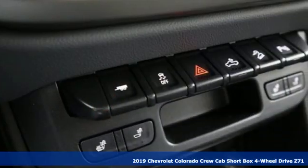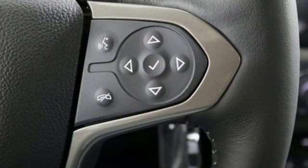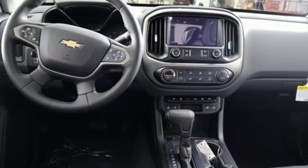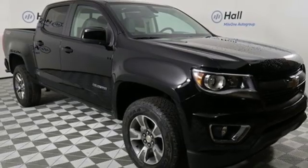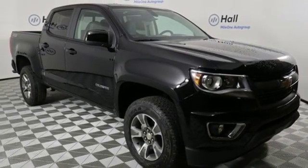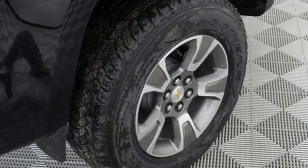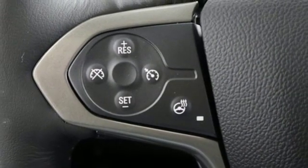A great vehicle is comprised of great features like these: Bluetooth streaming audio, power heated mirrors, heated steering wheel, auto dimming rear view mirror, Apple CarPlay, front heated bucket seats, V6 engine, active grill shutters, electronic shift on the fly, and automatic transmission.